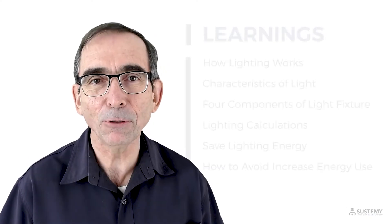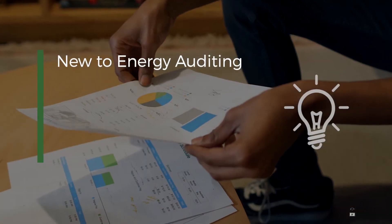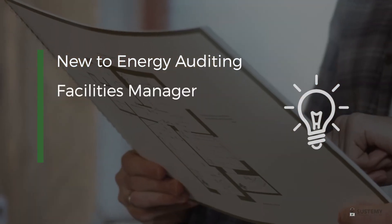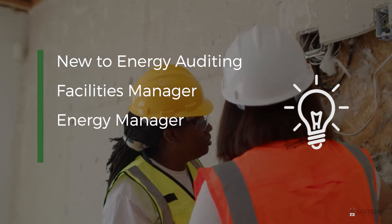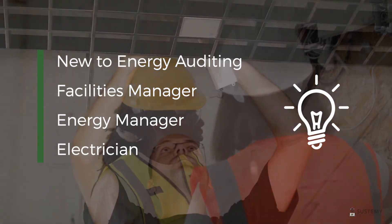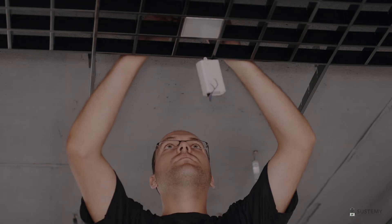In this course, you'll learn the fundamentals of energy efficient lighting and, as a result, be able to save more energy. Take this course if you are new to energy auditing, if you're a facilities manager or energy manager looking to get the most savings from lighting upgrades, or if you're an electrician wanting to provide your clients the very best possible advice around lighting upgrades.